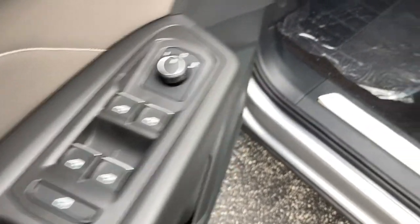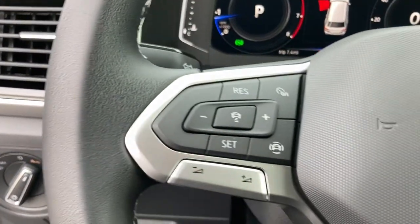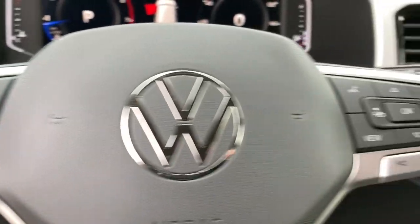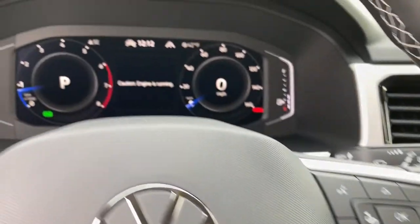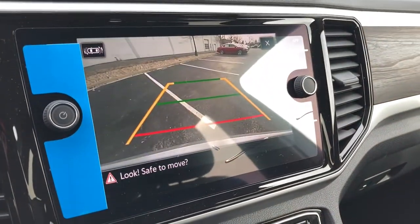These are just some of the great options this vehicle comes with: keyless entry, all-wheel drive, power liftgate, remote engine start, woodgrain interior trim, adaptive cruise control, keyless start, satellite radio, fog lamps, and backup camera.